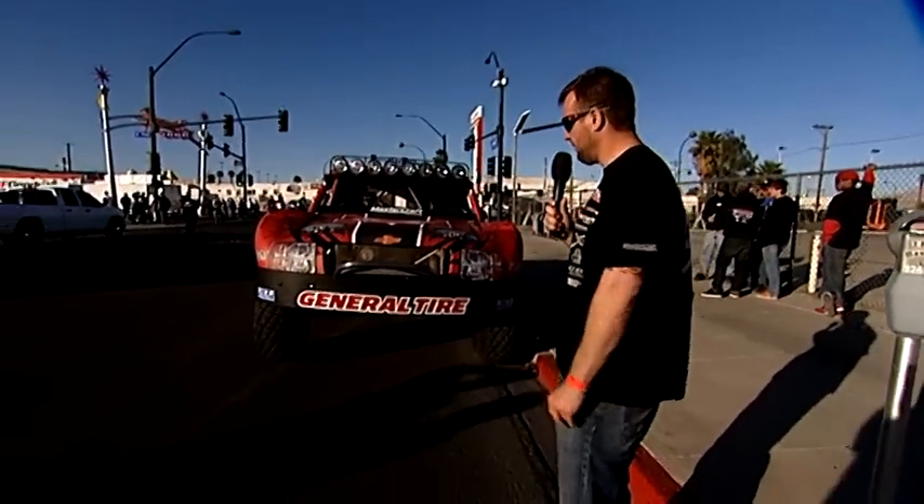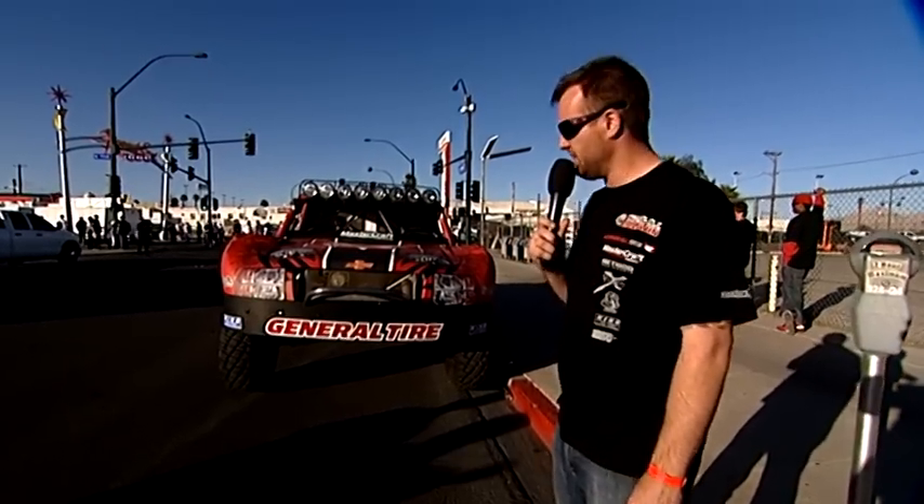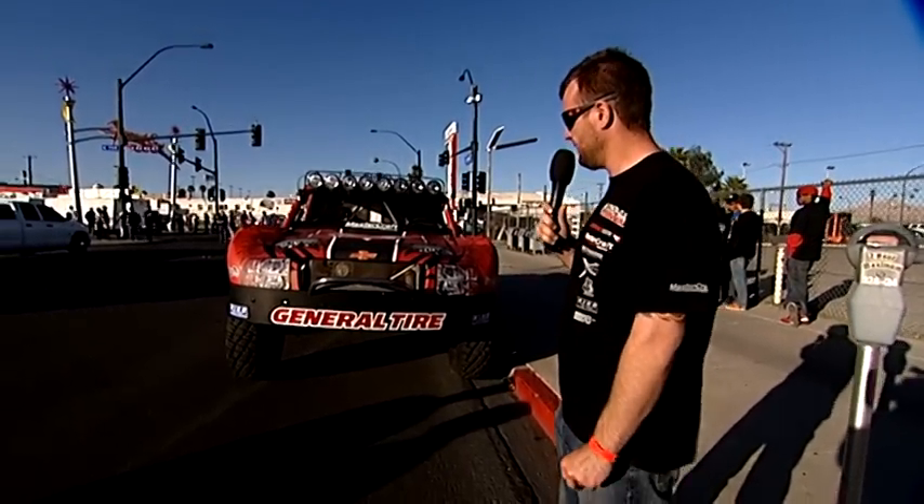If you work everything down and you calculate everything, it's about $1,000 a mile to run one of these vehicles in a rough race. So it's very, very expensive to run one of these vehicles.